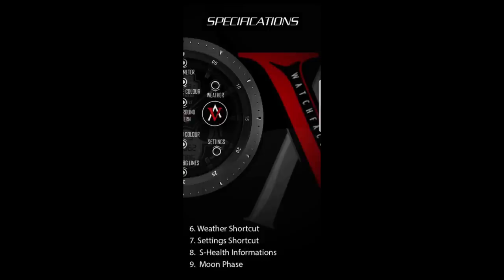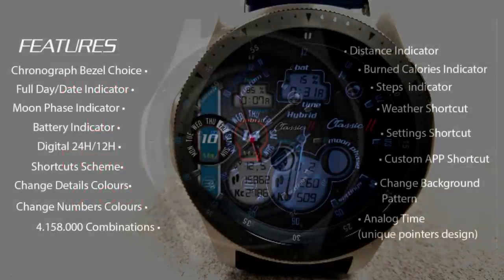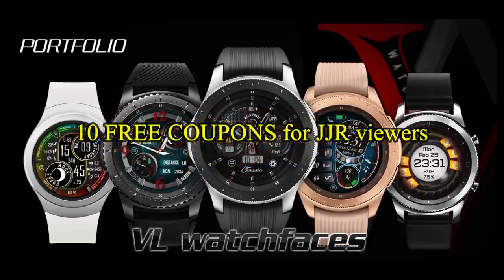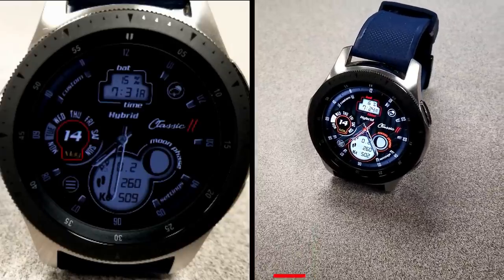Lastly, this one has been optimized with an attractive AOD mode. If you want more information on the watch face reviewed today, simply do a search in the Galaxy App Store under the name of this face. The full details including the direct link are included right in the video description.